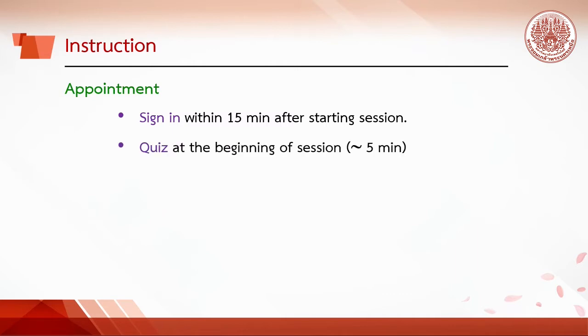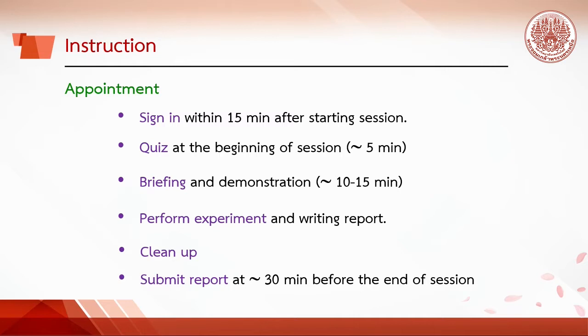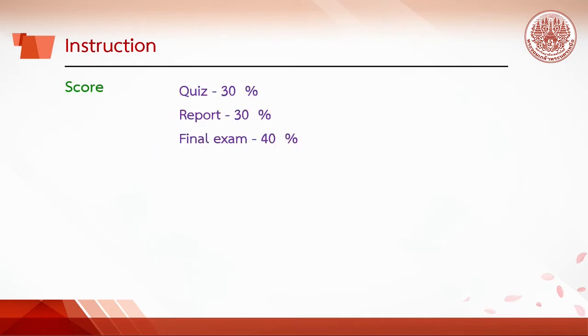Quiz at the beginning of the session — it takes about 5 minutes. Briefing and demonstration takes about 10 to 15 minutes. Then perform the experiment and write the report. Clean up the bench workspace and submit the report about 30 minutes before the end of the session.